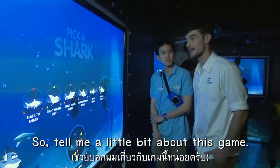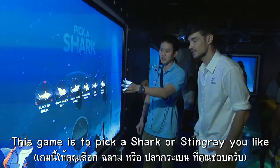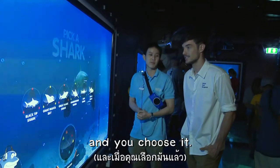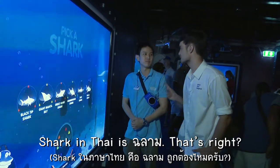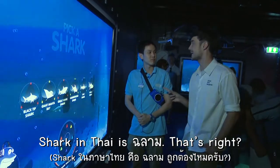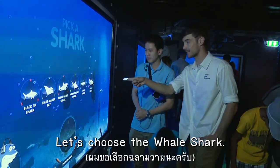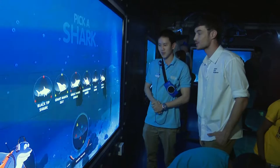So tell me a little bit about this game. This game is to press a shark or stingray you like, and you choose it. Then you can turn it around with the touch screen. But shark in Thai is — is that right? Let's choose the whale shark — yes, the biggest shark in the world! Is it? Wow.